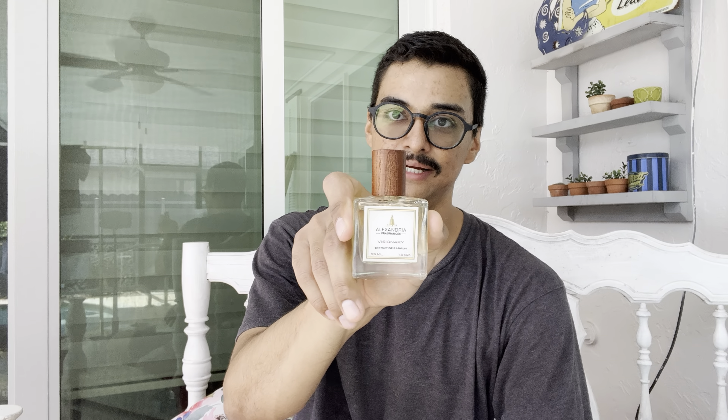I recommend Visionary — check it out and get your nose on it. This is a 1.8-ounce bottle. As far as occasions, you could wear this casually, but personally I find it so beautifully done that I'd wear it for an evening out or a date night. I feel like this would make a perfect date night scent.